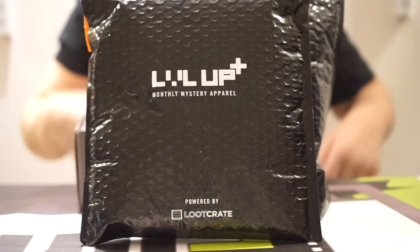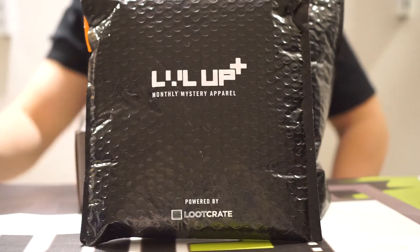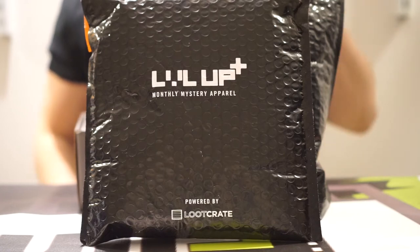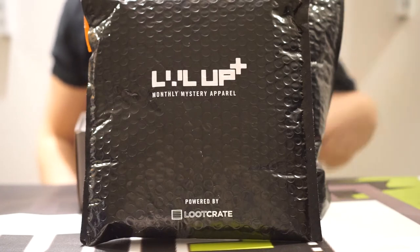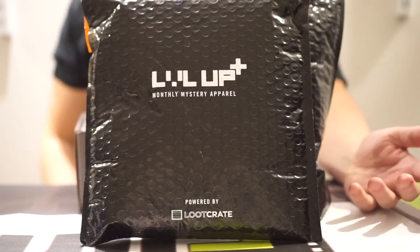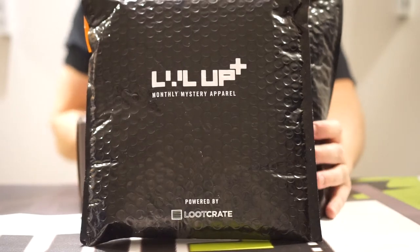Next round of items — we've got the Loot Crate Level Up apparel line. We've done quite a few of these and most of the time I'm very pleased with them in general. So let's see how these work out. We've actually got two packages here, so let's see what's inside.